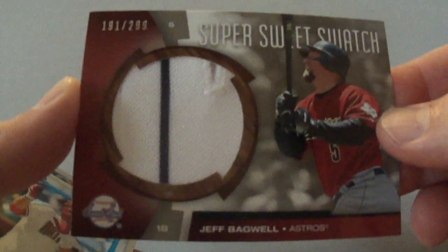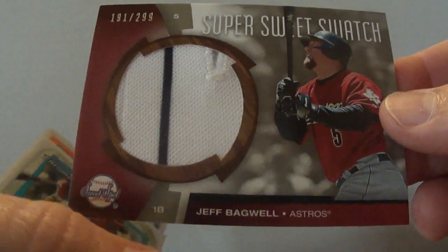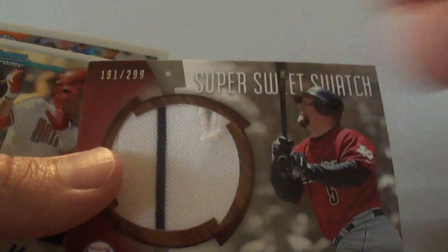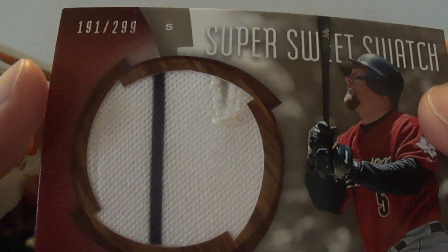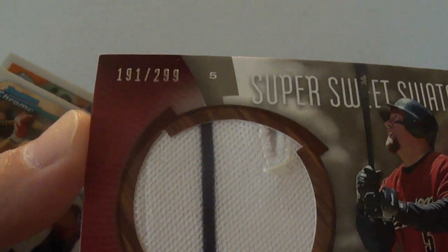This is a 2006 Super Sweets watch of Jeff Bagwell — got a pinstripe there, and you can even see it's got the button hole in the piece right there. I thought that was pretty cool. That is numbered to 299.